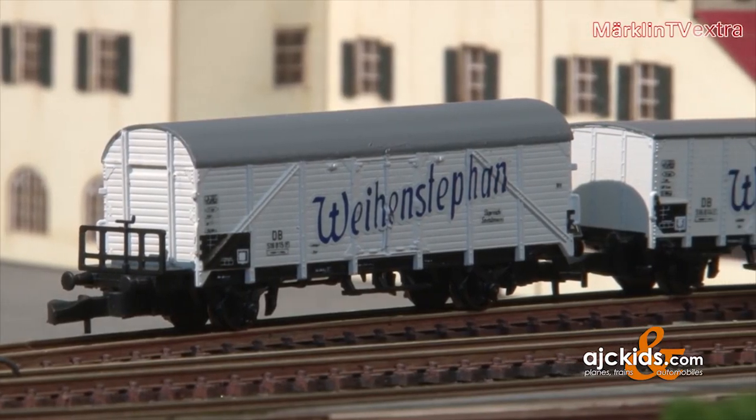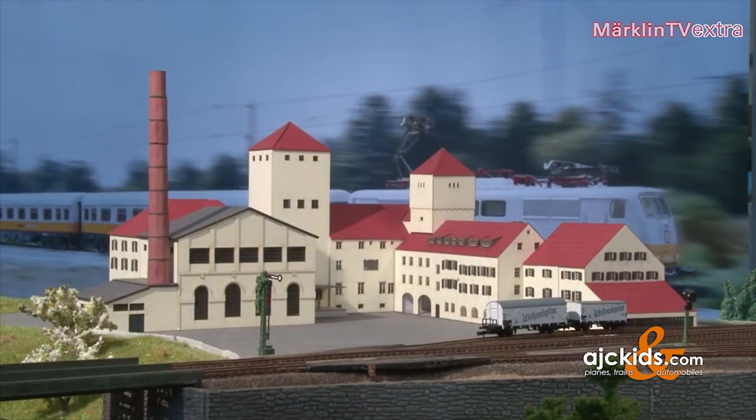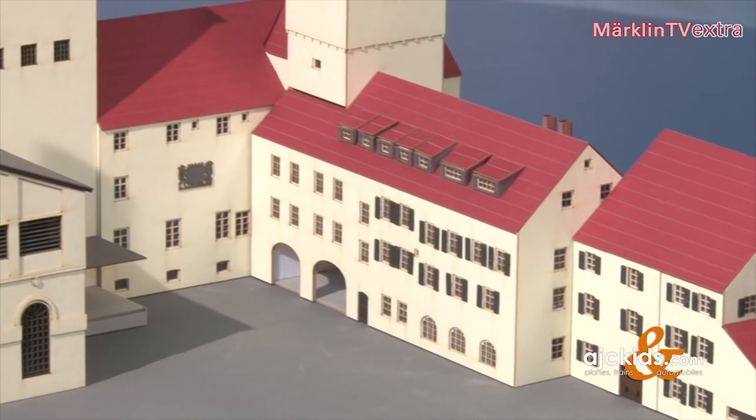500 years of purity law in 2016. This laser-cut construction kit of the Weihenstephan brewery perfectly matches the topic of the anniversary.